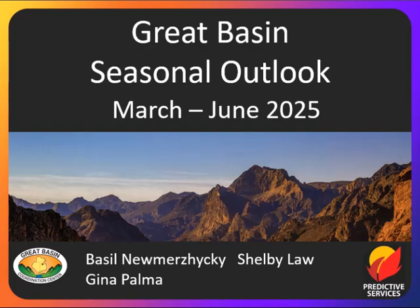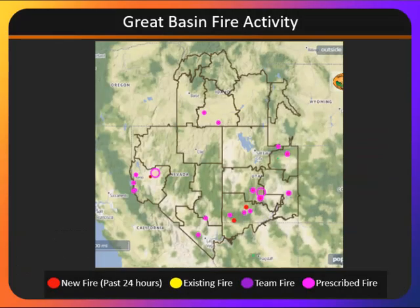Welcome to the Great Basin Seasonal Outlook for March through June. Currently, we have quite a bit of prescribed burning occurring across the Great Basin, most notably in Utah and Nevada, but also in some areas in southern Idaho. This will likely continue for the next couple of months, as we will see some wetter conditions move into the Great Basin, with plenty of opportunities for burning.